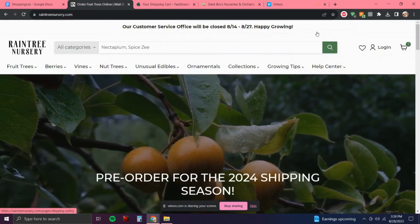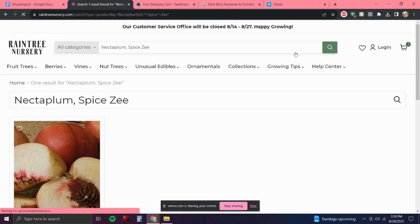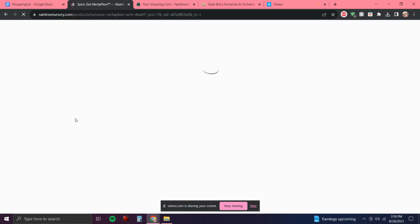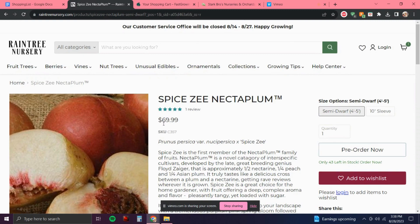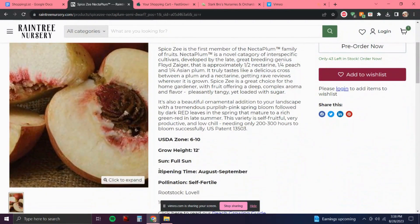Ever since I found out about it I have always wanted a Nectaplum — I thought it would be really cool to try. It was one of the first hybrids I became aware of so this one was always on my list. It produces from August to September and it is self-fertile, so I'm getting that end-of-year window that I really want to fill, which is pretty awesome.